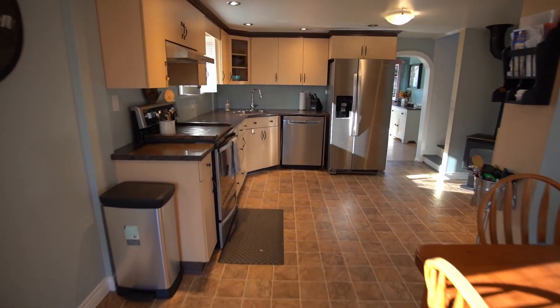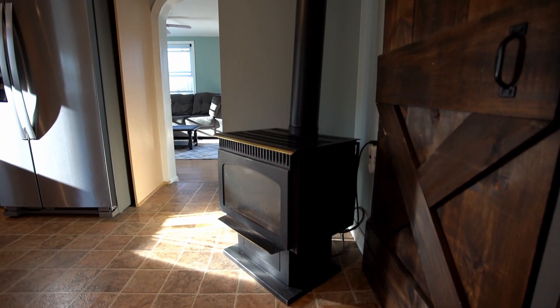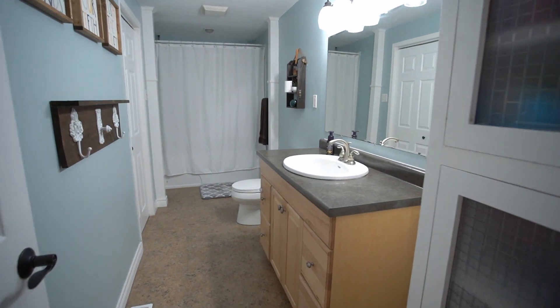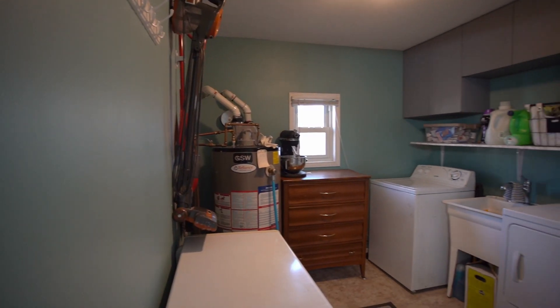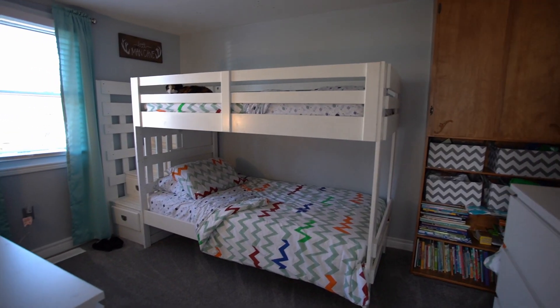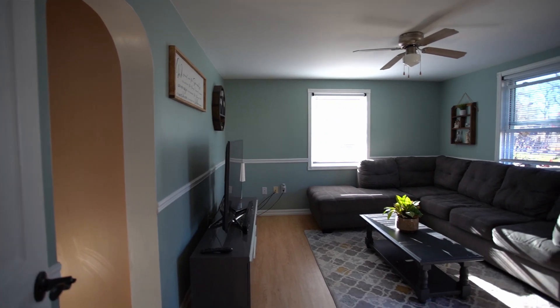Featuring a large eat-in kitchen, stainless steel appliances, gas fireplace for those cool winter nights, a four-piece bathroom, main floor laundry, and two bedrooms on the main floor. In the living room you'll find tons of room and natural light.